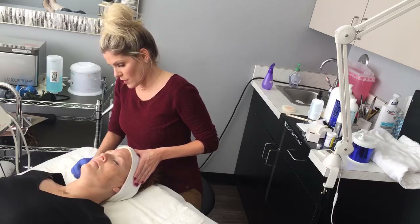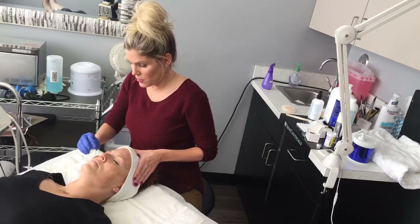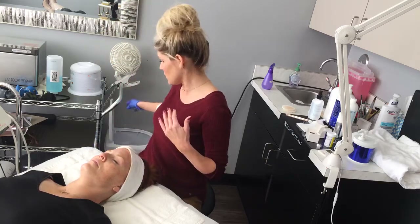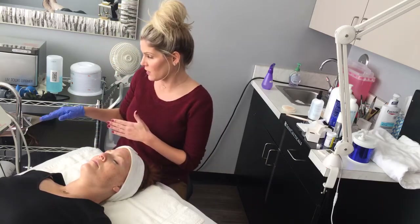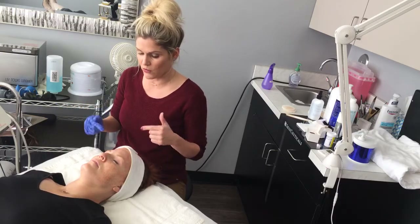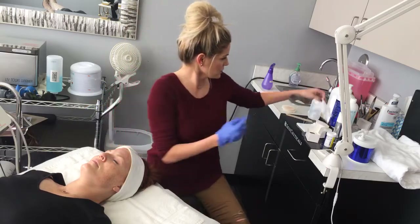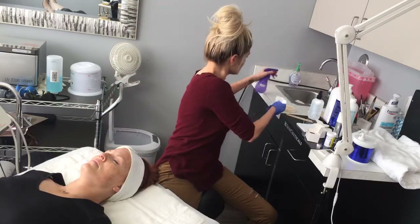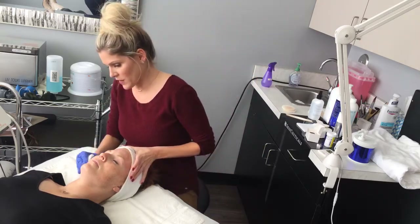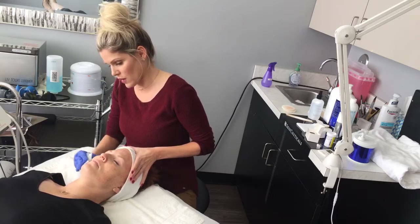She was also wondering what it does — she missed the beginning. With the IPL, we were focusing on mostly her pigmentation. And then this second part, the Venus FIBA, has all different settings. Specifically with her, we're focusing on her fine lines, wrinkles, and tightening her pores. With the combination of these two treatments, you'll see the results much quicker than one without the other.